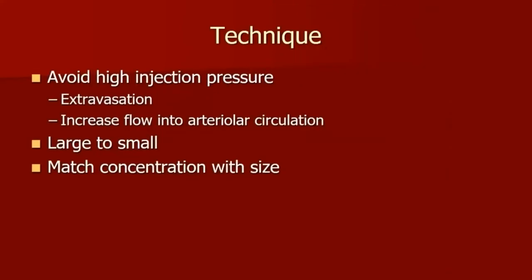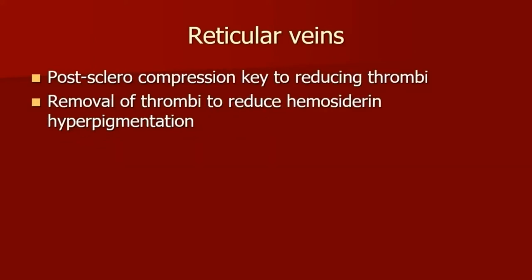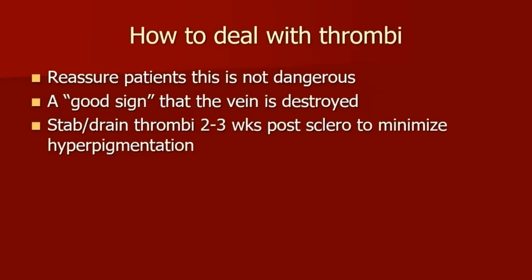A few more pointers: avoid high injection pressure because you will probably blow through the vein and could even push into the arterial circulation. Treat the larger veins to the smaller veins and use appropriate concentration for the size of the vessel. If you're treating a larger reticular vein, it may require a second treatment. If you do have a palpable thrombus, I tell patients that's a good sign, not a bad sign. It can be removed by simply putting a nick into the skin and draining it after two or three weeks — especially important for patients with a tan complexion to prevent long-lasting hyperpigmentation.